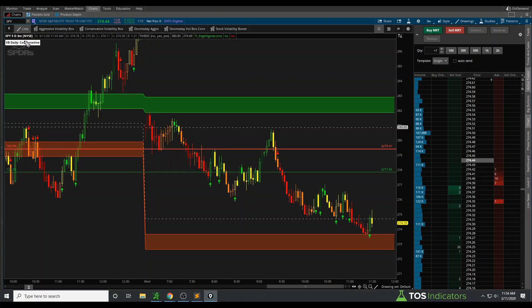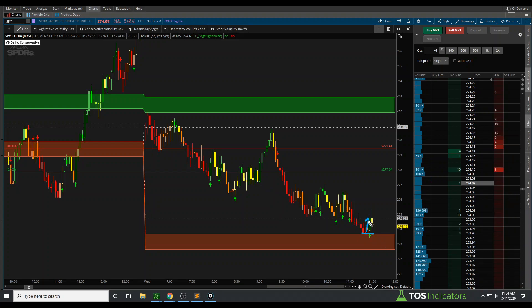In this video, I want to talk about a trade that set up and triggered in the SPY ETF. For SPY, we were looking for an entry using our Doomsday Conservative Volatility Box at the beginning of the clouds. From the clouds, we're looking for a move to the gray target line — that's our 1-to-1 risk-to-reward. Our stop is outside of our Volatility Box clouds.